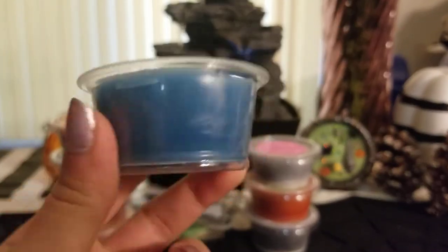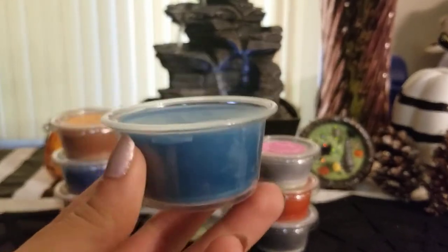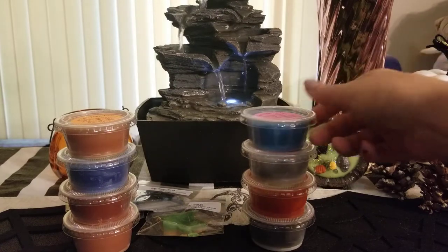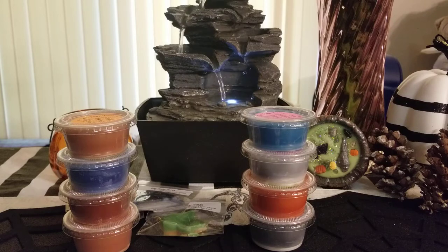One other thing I wanted to point out: some of the scent shots aren't filled all the way — there's some space on the bottom and on top. It's not that big of a deal, but you can see that some are filled more than others. I don't know if that has to do with the wax or the oils, but just something to note.